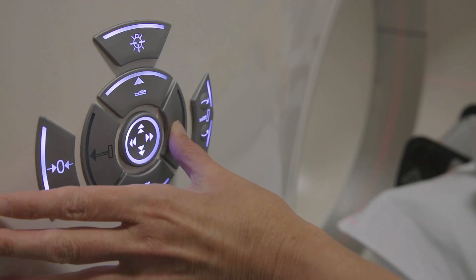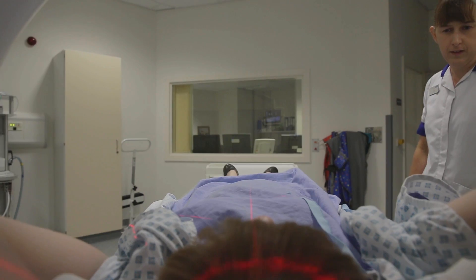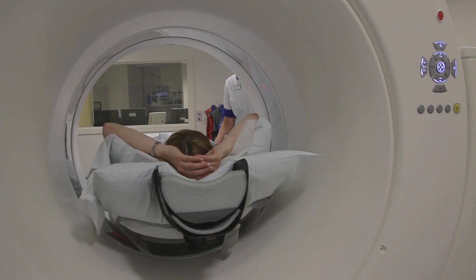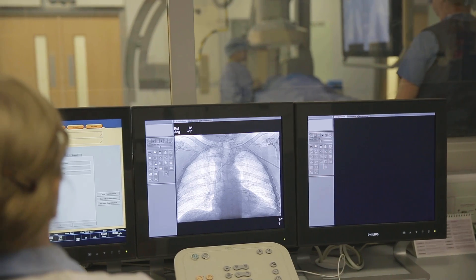Keele has a staff-student council that gets together and talks about issues relating to absolutely everything regarding medical school. It gives students a voice, and already we've been able to affect the curriculum and talk directly with management of the school, which is brilliant.